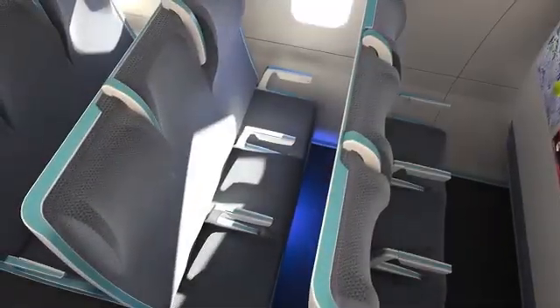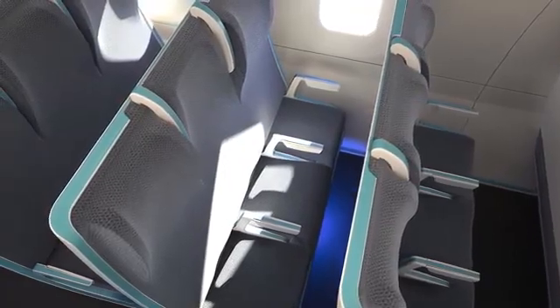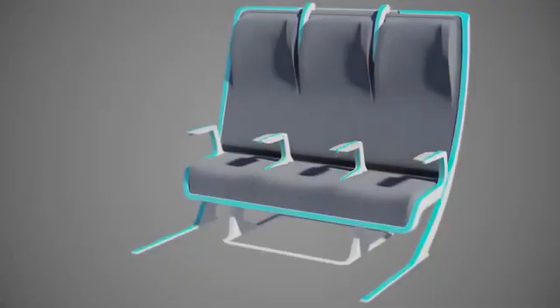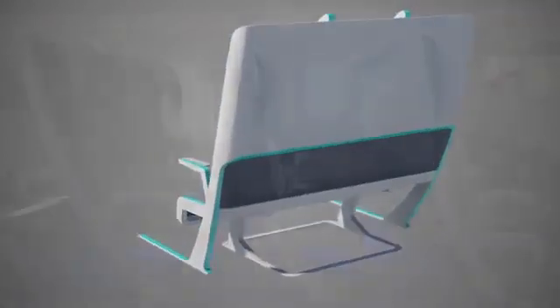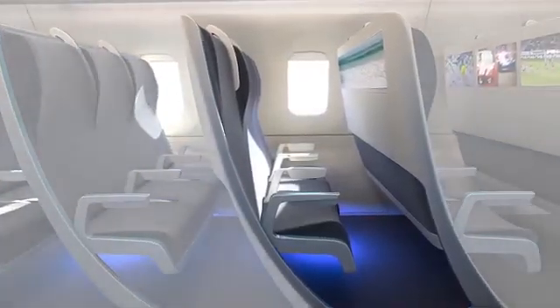A better-fitting seat is not only more comfortable, but safer and reduces the health risks. The Morph aircraft seat is adaptable and gives the passenger control over their own space. Emotionally, the back of the seat now belongs to the person facing it.